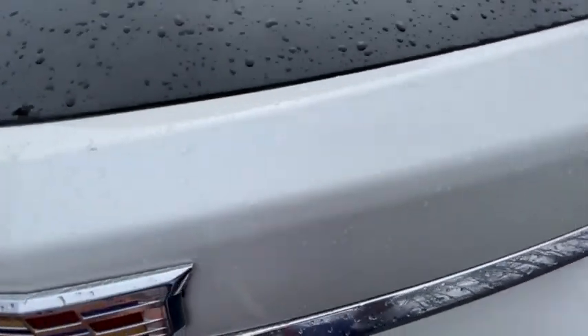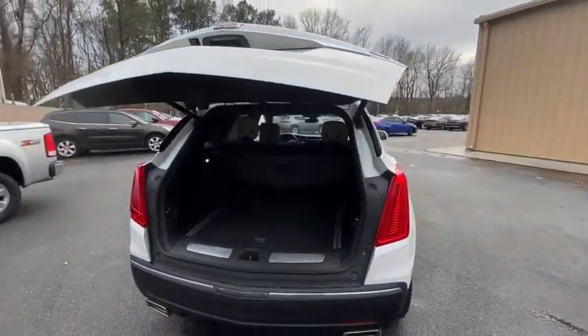Power windows, compass, heated steering wheel, trip computer. Come see the car for yourself.